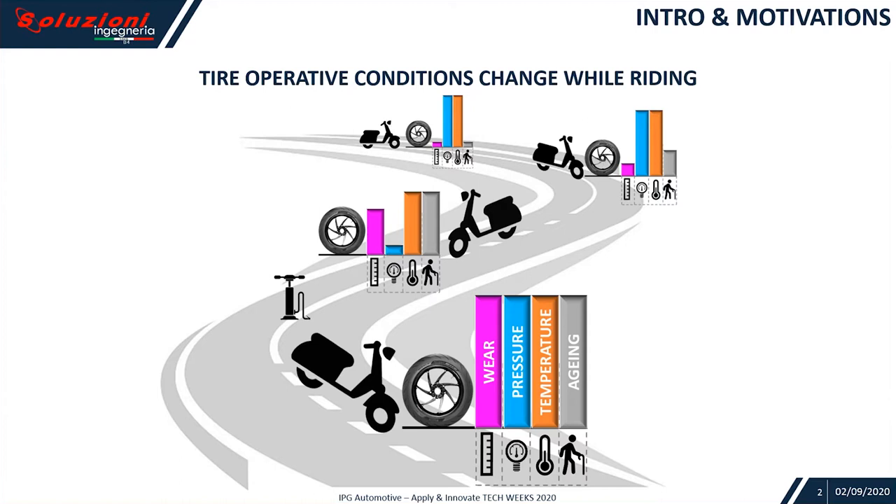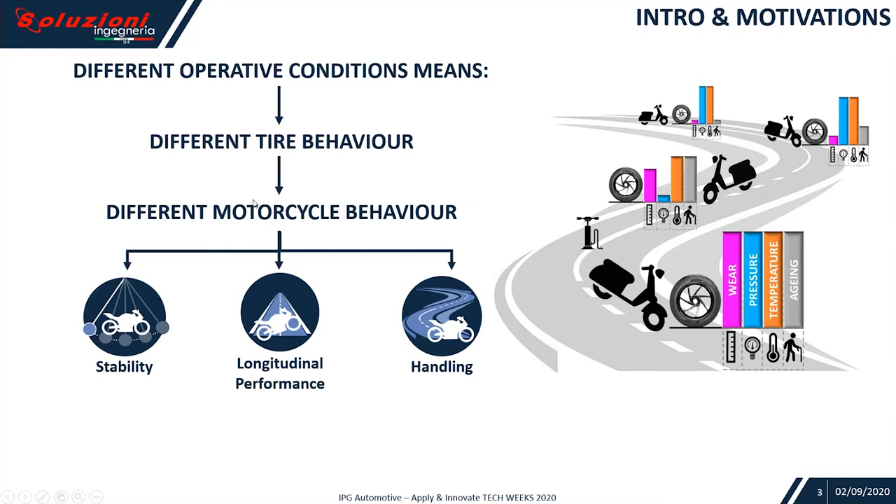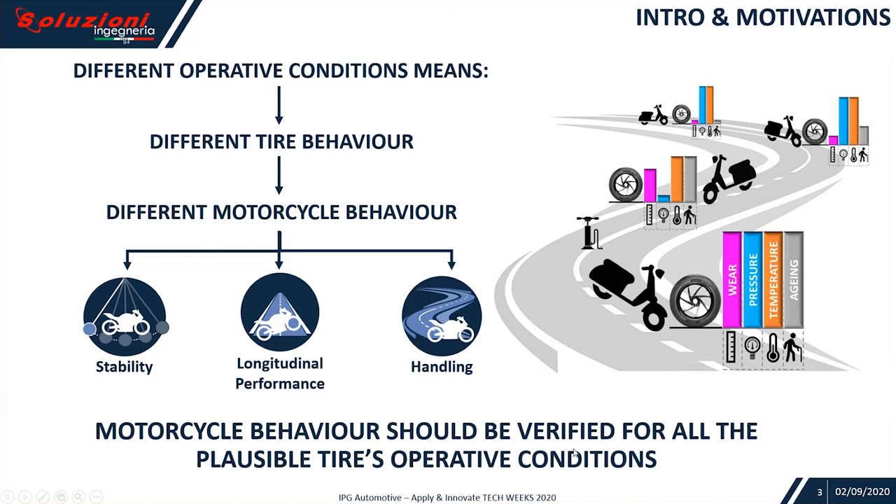So let's start with the motivation. Tire operative conditions change while riding — you can see the wear level, pressure level, temperature, or aging. During the exercise of your bike, those quantities may change. Different operative conditions means different tire behavior, different motorcycle behavior by means of stability, longitudinal performances, and handling. So motorcycle behavior should be verified for all the plausible tire operative conditions.